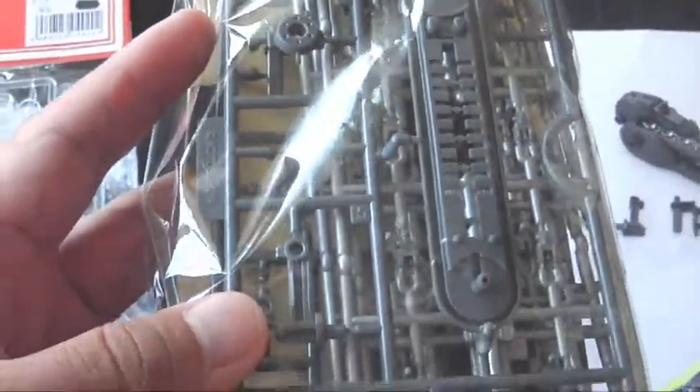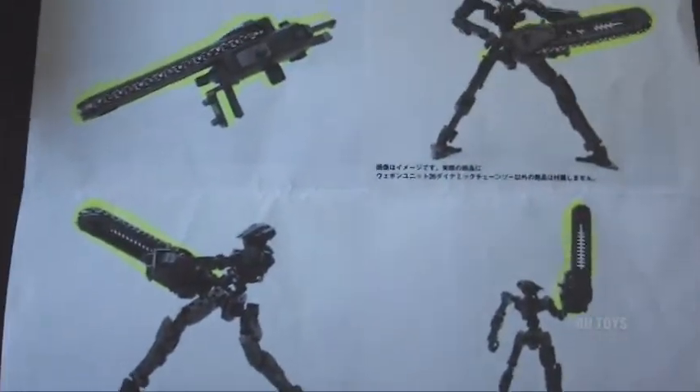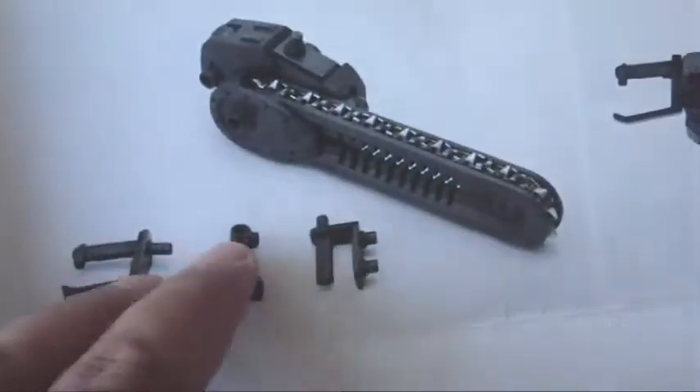Here's the coolest part though — if you guys grew up on stuff like Zoids, you'll recognize that right there: it's a wind-up motor. When I first saw the sheet, before I noticed the motor, I just thought it was a chainsaw accessory — kind of like a model you assemble yourself. Then I saw the wind-up motor and I'm like, holy crap.